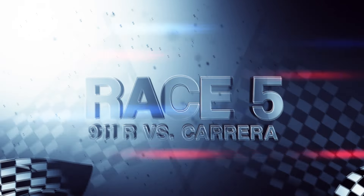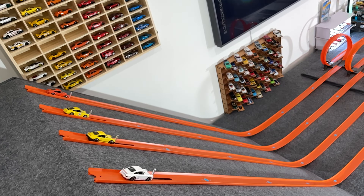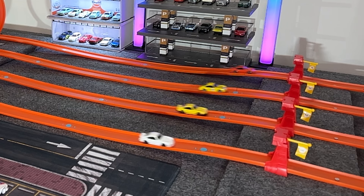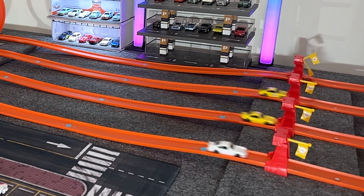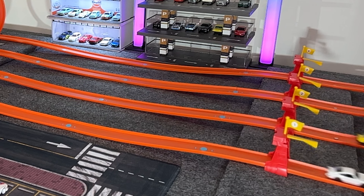In our final drag race for today's video, let's find out if our super fast 911 R has what it takes to defeat all three colors of the basic mainline Porsche Carrera. Everyone hits the loop, and the sneaky orange Carrera takes first place. However, the 911 R finishing in second place is a huge W for premium cars — defeating the white and yellow mainline basic Carreras is still really awesome to see. I won't be forgetting this drag race on the channel anytime soon.